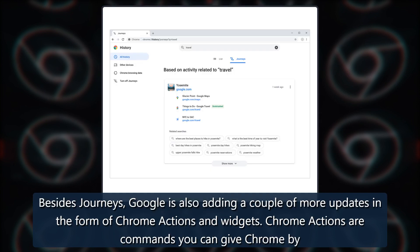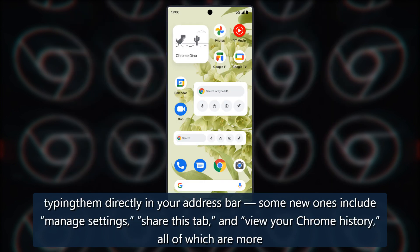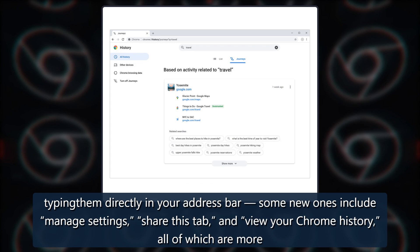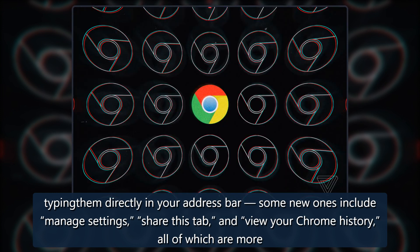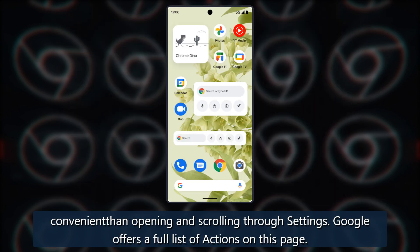Besides Journeys, Google is also adding a couple more updates in the form of Chrome Actions and widgets. Chrome Actions are commands you can give Chrome by typing them directly in your address bar. Some new ones include: manage settings, share this tab, and view your Chrome history — all of which are more convenient than opening and scrolling through settings. Google offers a full list of actions on this page.